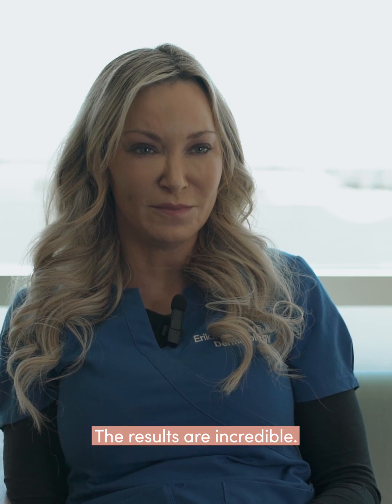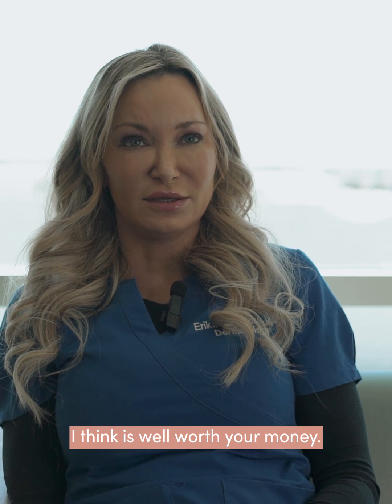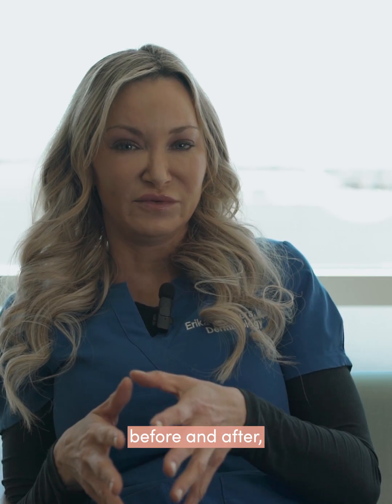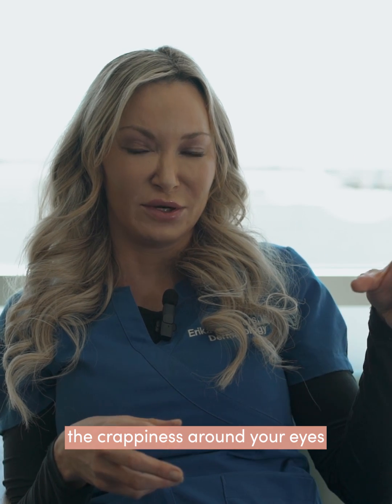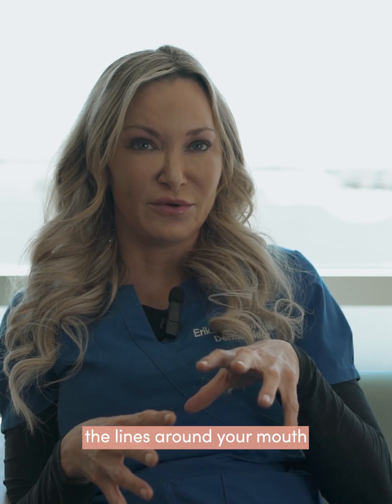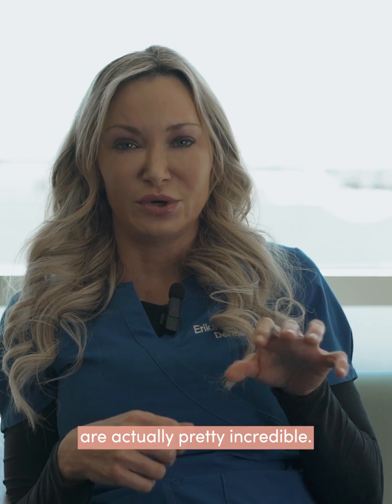The results are incredible. It's something that I think is well worth your money, and when you look at your pictures before and after, you can see the tightening around your eyes, the crepiness around your eyes all gets tightened, and the lines around your mouth all get ablated. The before and afters are actually pretty incredible.